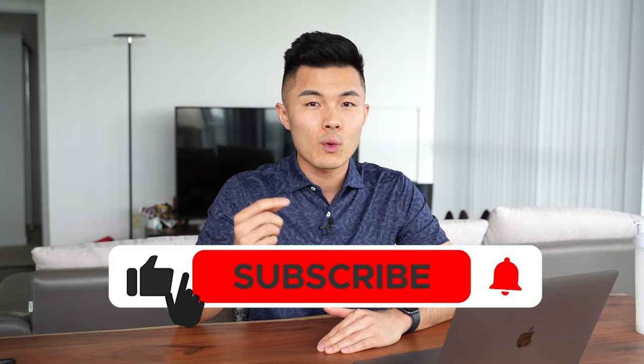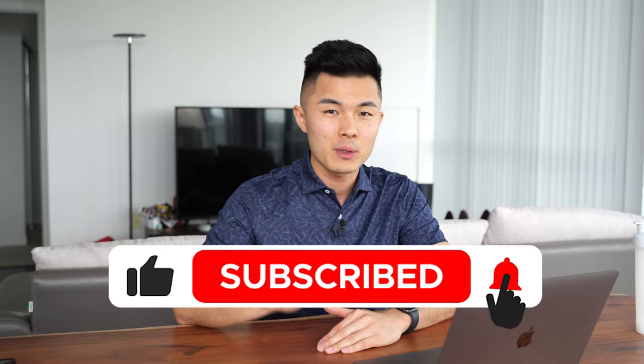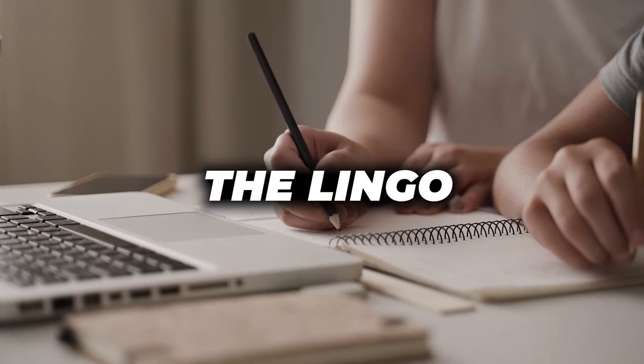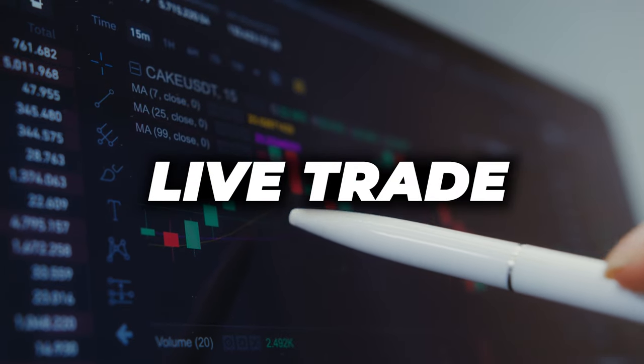I have condensed thousands of hours of experience into making this video, so make sure you watch until the end. In this video, we're going to break it down into three parts. First, we're going to lay the groundwork. Second, we're going to cover some lingos. And third, for the first time ever, I'm going to make a live trade with you guys so that you can see behind the scenes. So make sure you watch right until the end. Let's get right into part one: laying the groundwork.